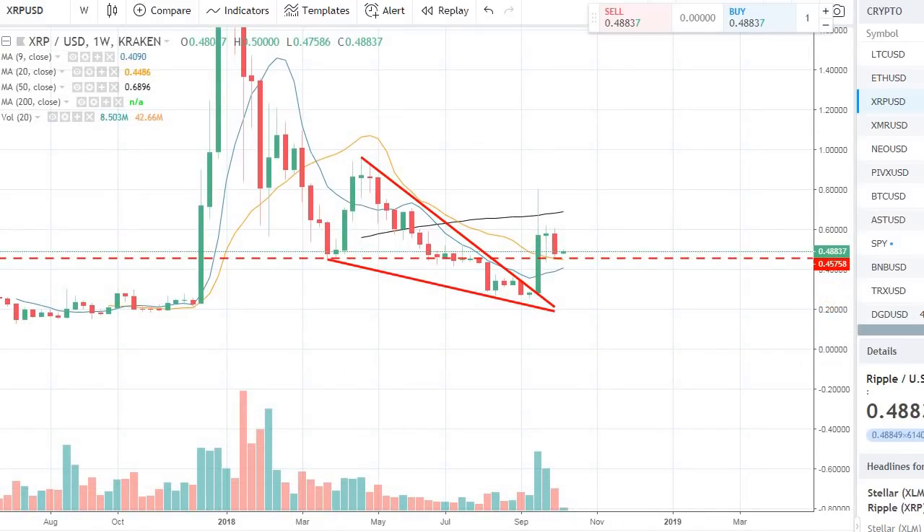We might see some follow through if the overall market condition remains supportive. We're finding support and that could actually be a good consolidation right now, and we can have a second leg up and easily break that 80 cents resistance that we saw on the previous push a couple of weeks ago.